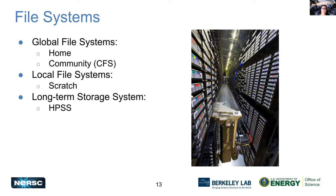Now we've got our file systems. We've got our global file systems — homes and community — our local file systems, which are the scratch systems on our machines, and a long-term storage system called HPSS. I'm just breezing through all of this because there will be a lot more depth of coverage later on about how to use these resources.